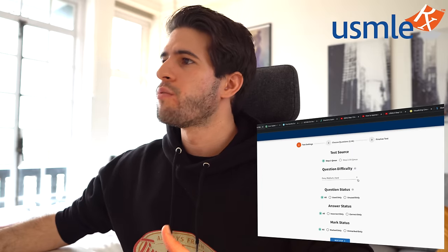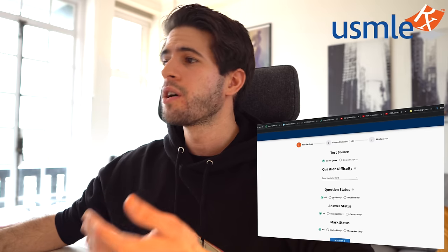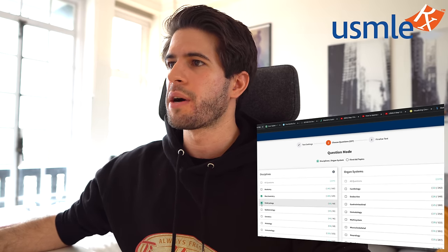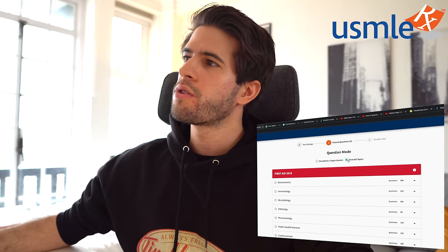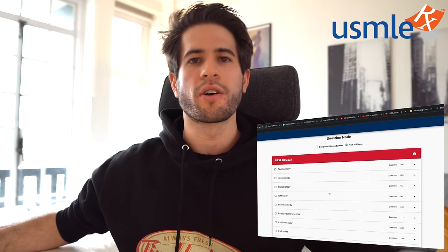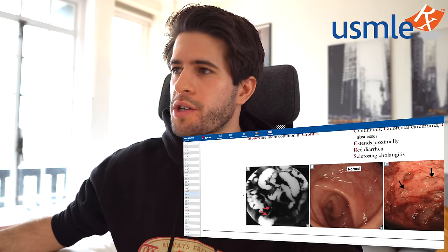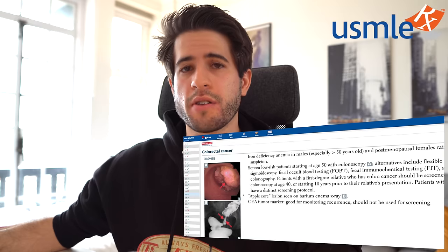When it comes to choosing questions in USMLE RX, you can really customize what you want — easy, medium, or hard questions, questions you've seen before or haven't, questions you've gotten right or wrong. You can also narrow down which sections to test yourself on: by discipline such as biochem, embryology, or epidemiology, by organ system such as hematology, musculoskeletal, or neurology, or you can organize by First Aid topics. After I finish a chapter in First Aid, I then do the same chapter in Pathoma, and once I'm done with that I come here and choose that specific section to test myself on. Question banks are an extremely valuable resource when preparing for any test.